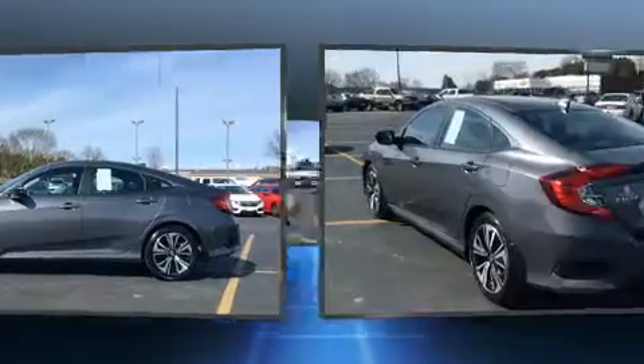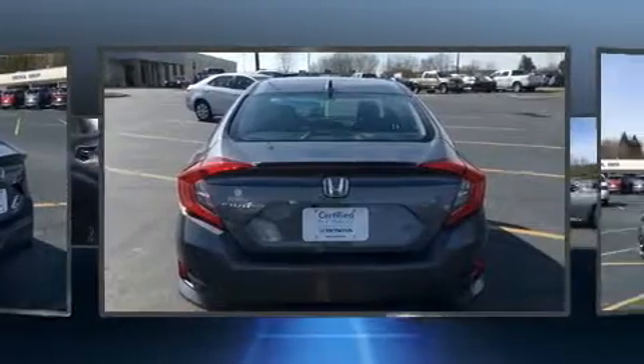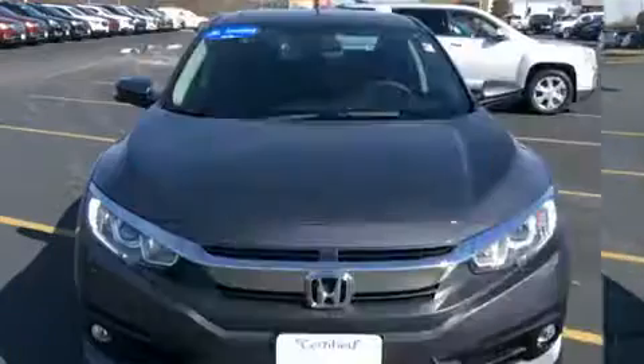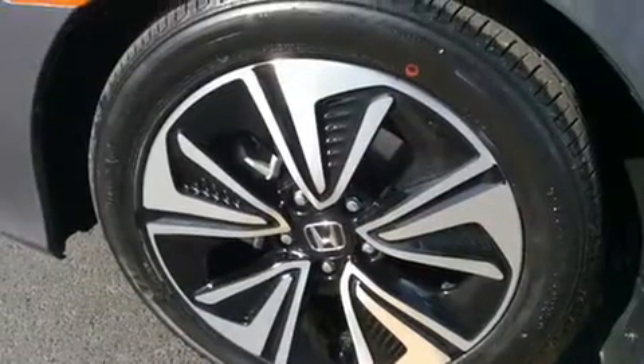A turbocharger is also included as an economical means of increasing performance. It includes heated seats, speed-sensitive wipers, a trip computer, remote keyless entry, and the power moonroof opens up the cabin to the natural environment.